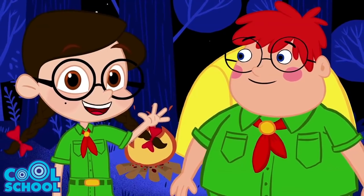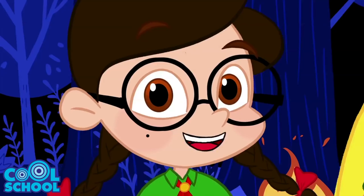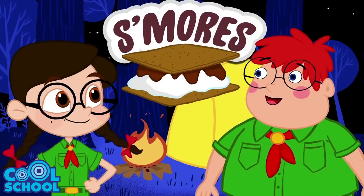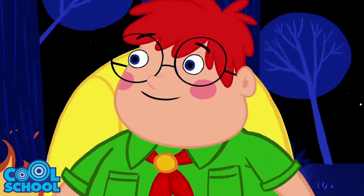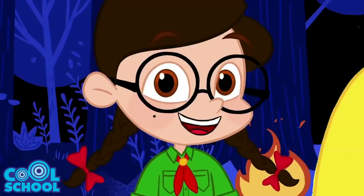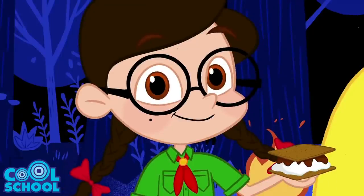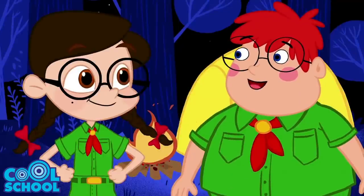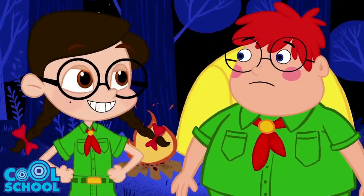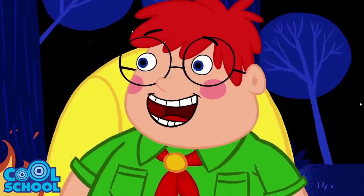Hey guys, it's me Nikki. Are you ready for s'more-grade science experiments? That's right, we're making s'mores. I love s'mores, I am so in! Thought that might get your attention. Comment and like below if you love s'mores like we do!